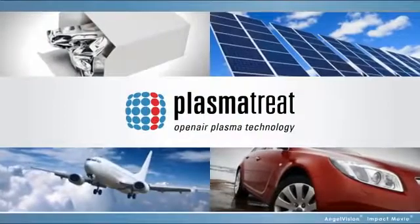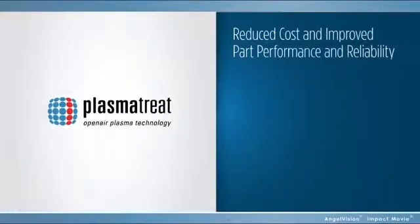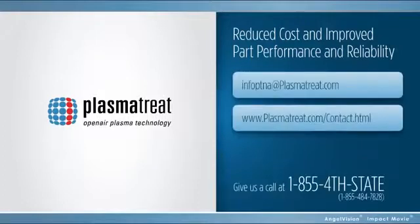Now you can too, with PlasmaTreat. We've already helped companies all over the world reduce costs and improve performance. Contact us today to find out what we can do for you, and we'll give you your first lab session free. No risk, no obligation. Thank you.